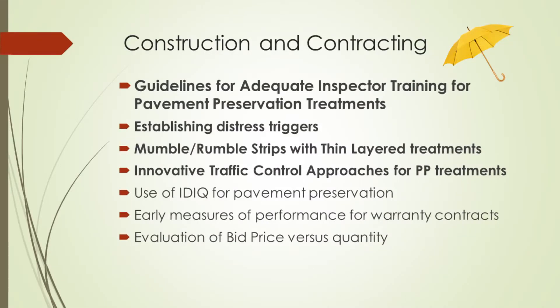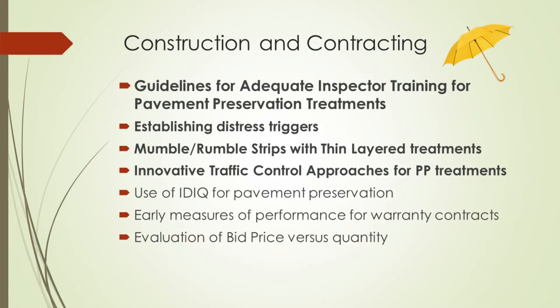In construction and contracting, one topic clearly emerged as the highest priority — and interestingly it came up in the industry meeting yesterday morning — and that was development of guidelines for adequate inspector training for pavement preservation treatments. States have a very good sense of what training is needed for inspecting asphalt and new concrete, but this addresses what is needed for inspecting preservation treatments specifically. Items already put forward, such as rumble strip compatibility with thin layered treatments, remain in the roadmap until work is completed.